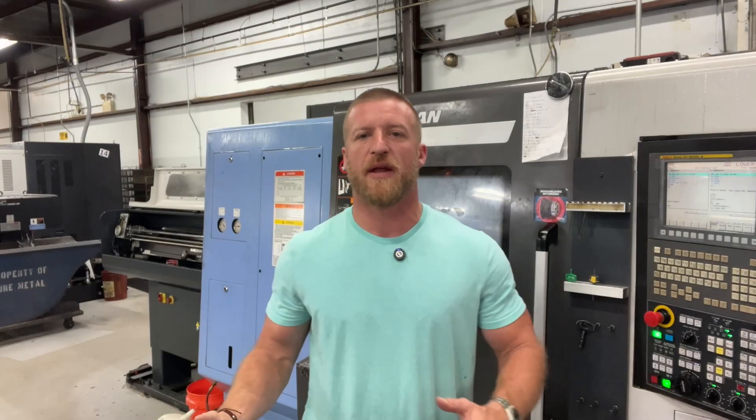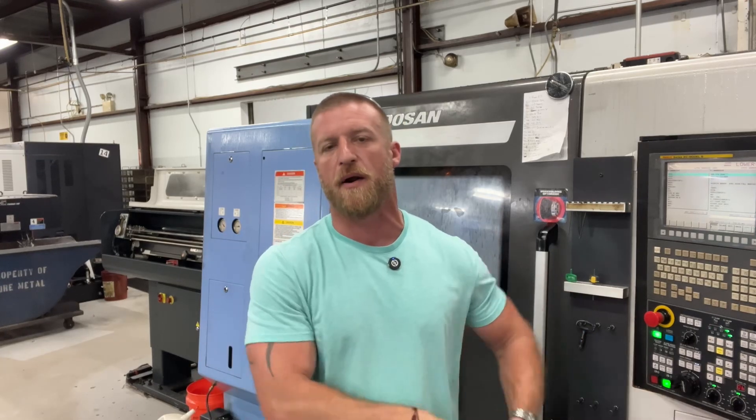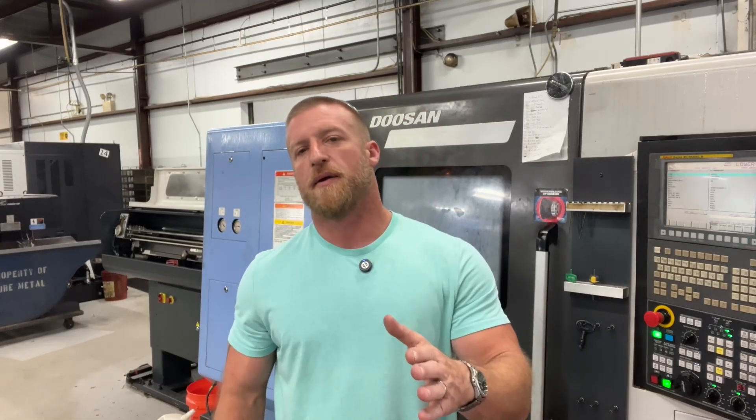So that concludes the video. And before anyone calls me a communist, I am not abandoning ship when it comes to the CNC lathe. That's my bread and butter — that's what pays my paycheck every week. CNC lathe. But my hat's off to all my mill bros out there. And to all the folks watching this, I give you a lot of credit in manufacturing.